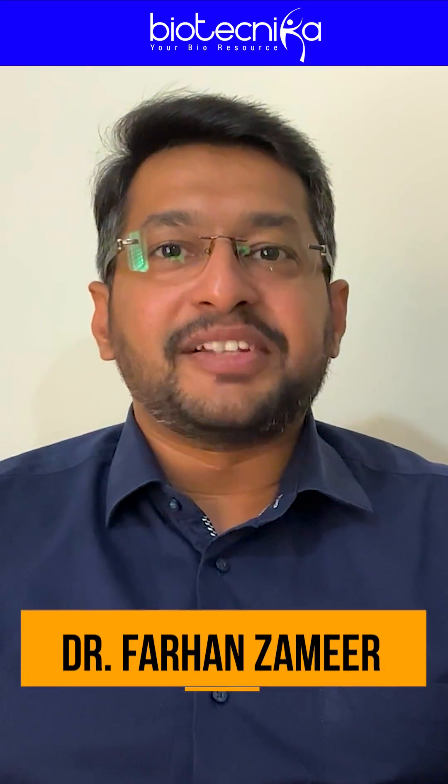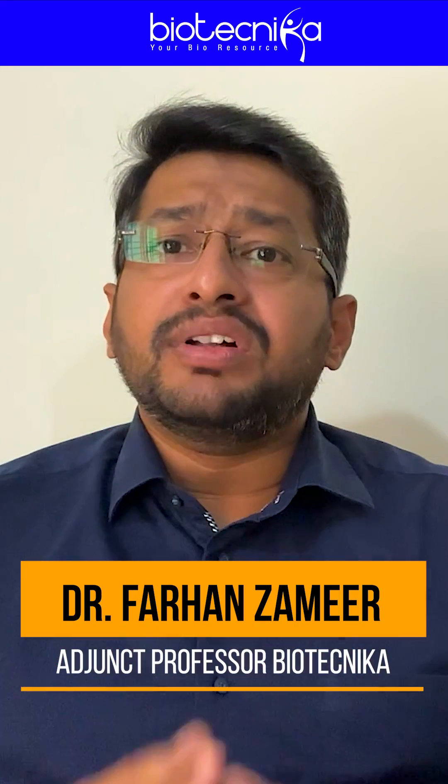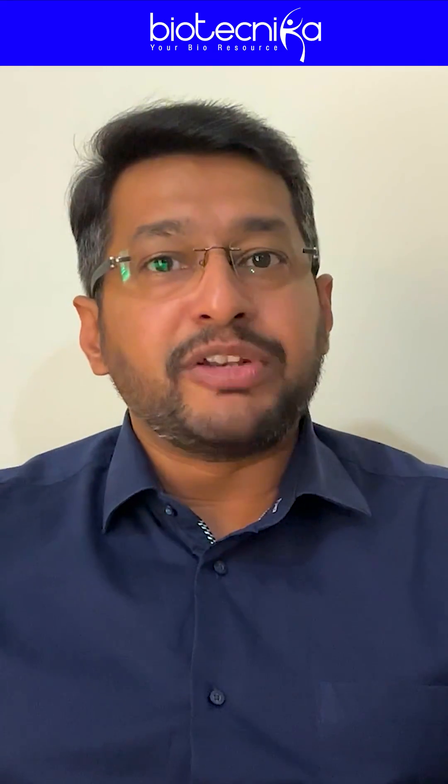Hi everybody. This is Dr. Farhan Zameen from Biotechnica Bangalore. We get constant queries from our viewers asking about the criteria for PhD eligibility in bioinformatics in India.